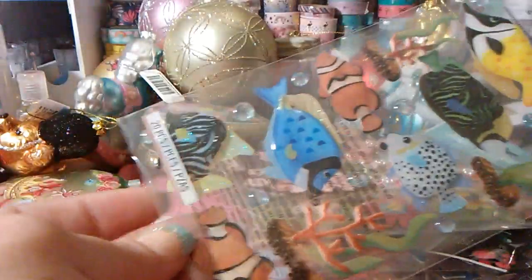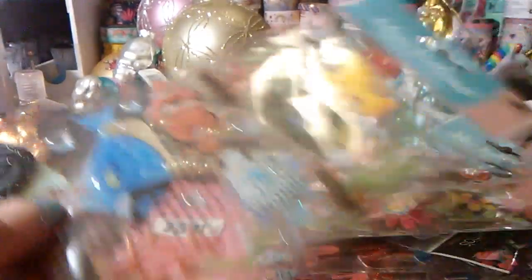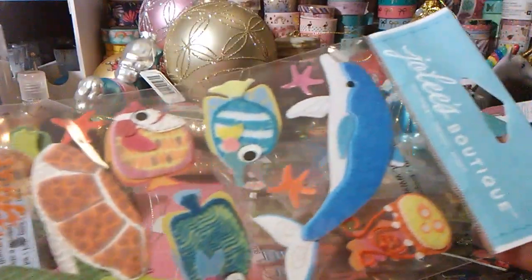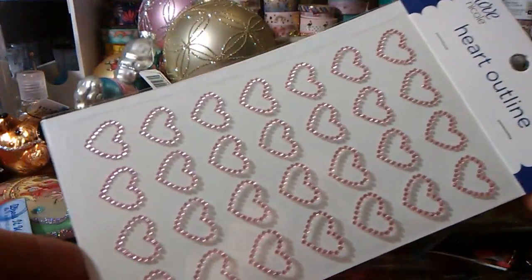So I got that. And then I got some under the sea — little bubbles in there, and these are dimensional. And I got these for my under the sea projects. And I got some more bling, and then this one is a little heart bling.